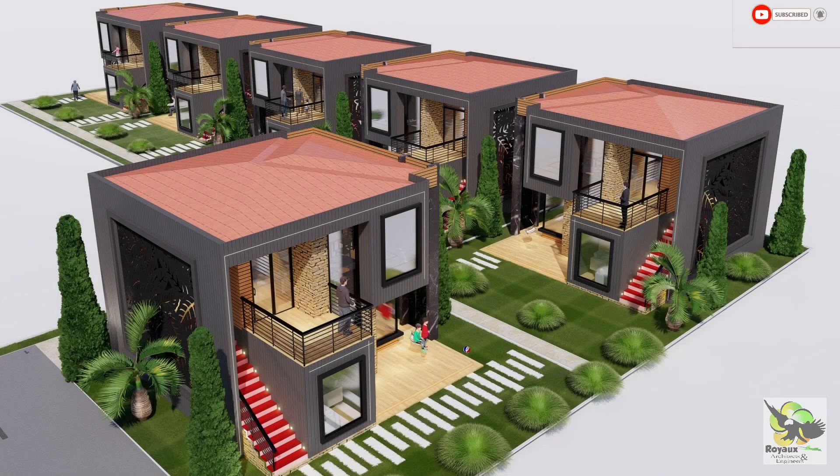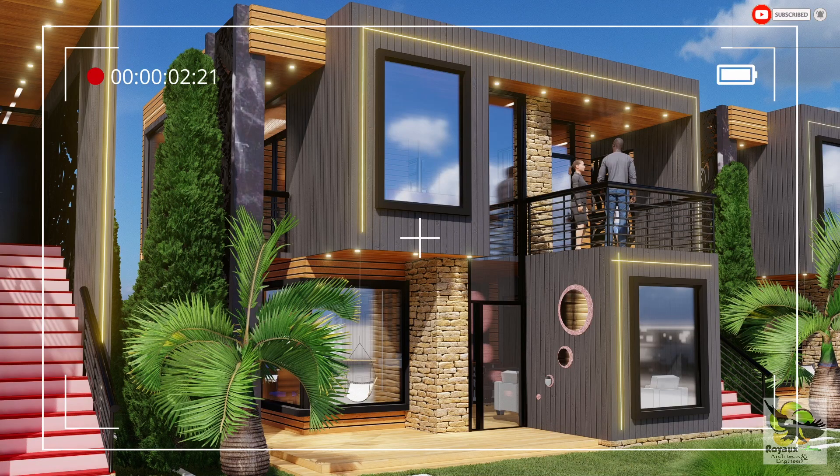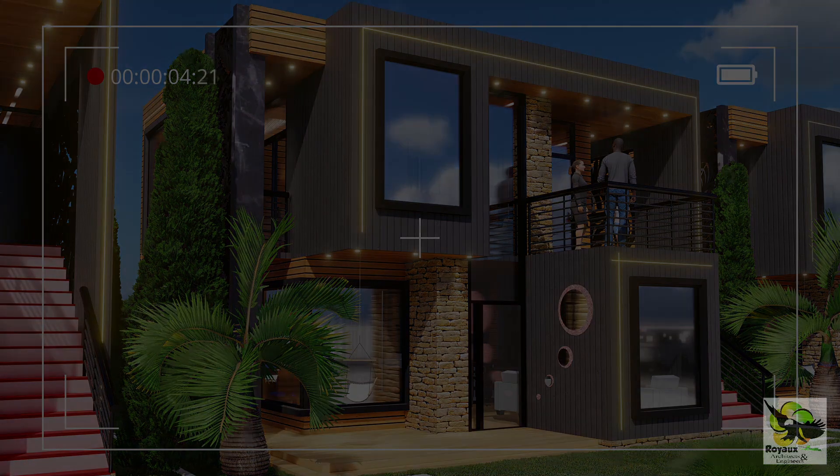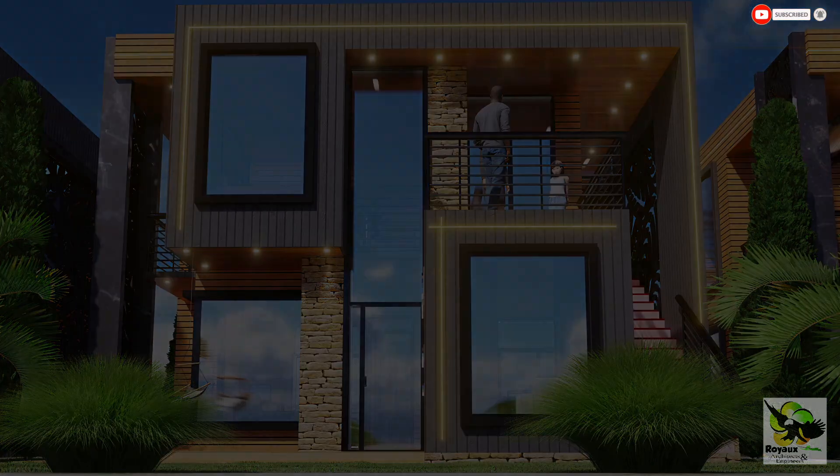The thoughtfulness of Royo Architects and Engineers extends beyond the living spaces. This complex boasts a spacious parking area that can accommodate up to 18 cars, ensuring convenience and security for all residents and visitors.